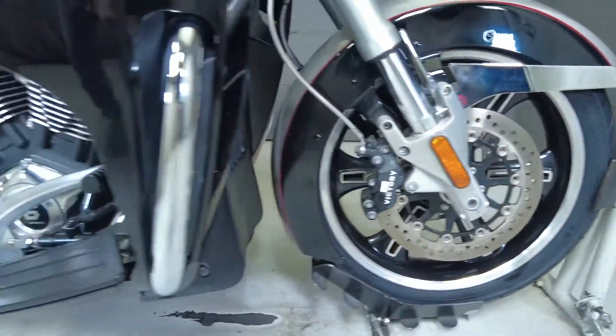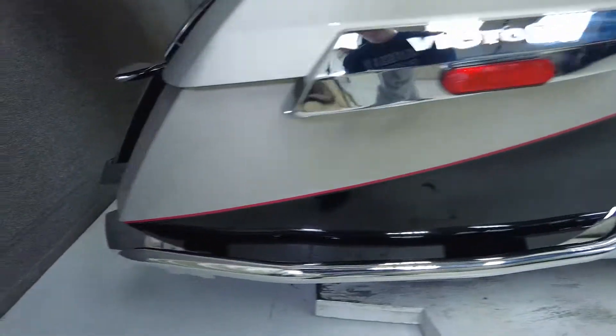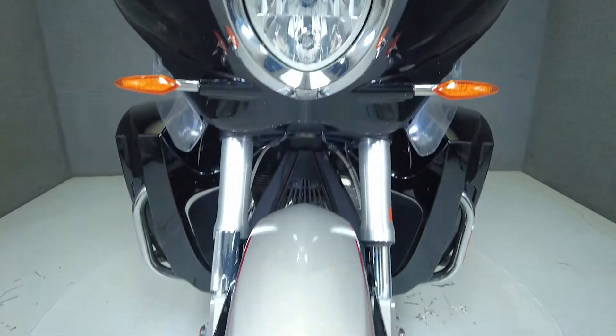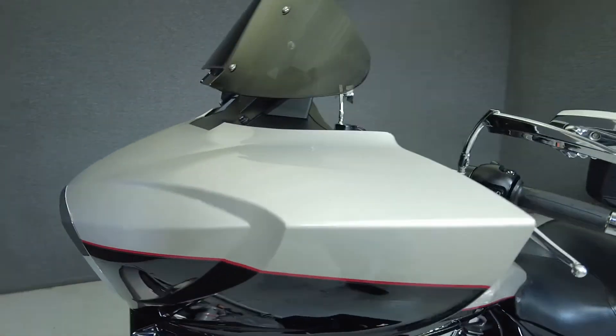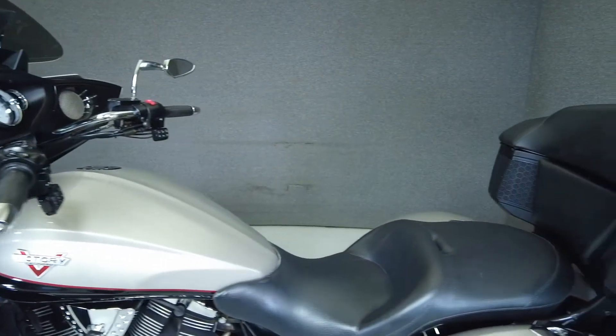Powered by Victory's 106 cubic inch fuel-injected V-twin with a six-speed transmission, the Cross-Country produces 97 horsepower and puts out about 110 foot-pounds of torque. It's designed to go the distance with plenty of wind protection, spacious storage, and comfortable accommodations for rider and passenger. It weighs in at 760 pounds and has a seat height of 26.3 inches.